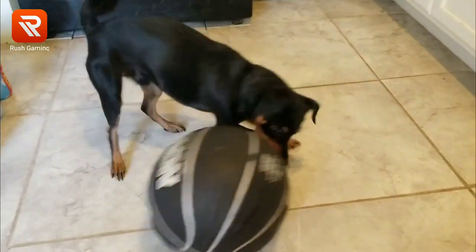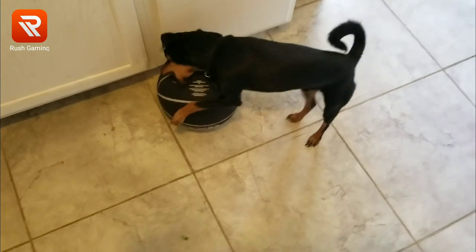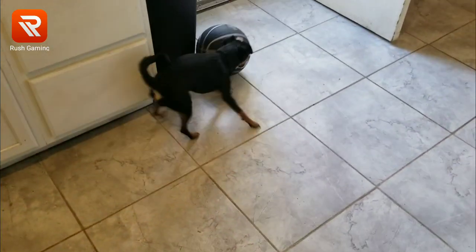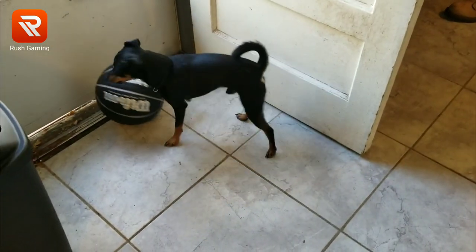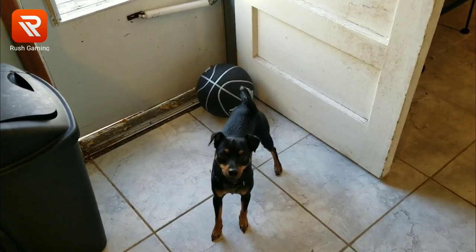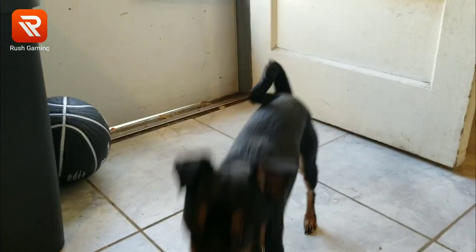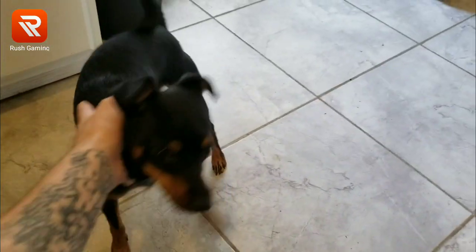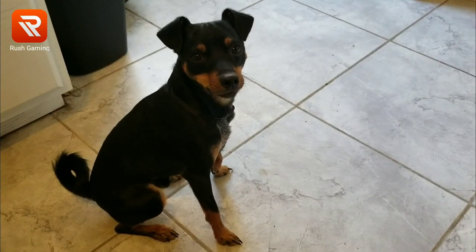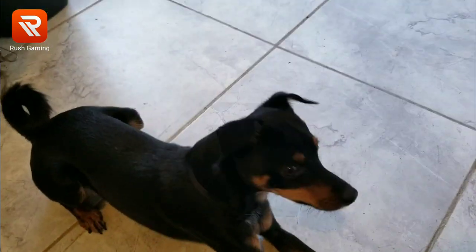Very beautiful pup, the kids love him. He's a little crazy — Jitsu calm down boy, chill out dude. Jitsu, sit. Good boy, that's my boy. Down, good boy — you see he is beautiful.